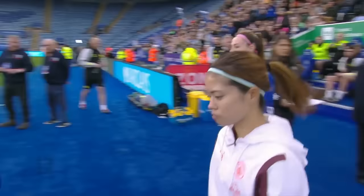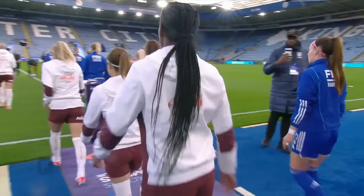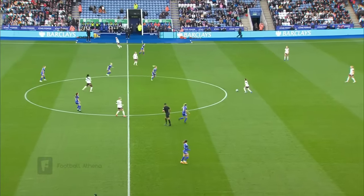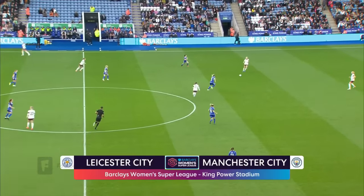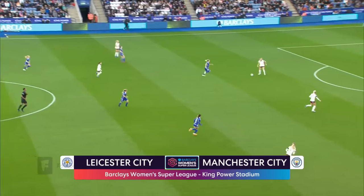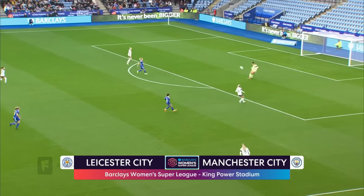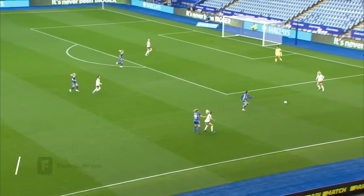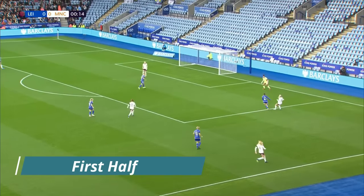Both teams have maximum points from their three games so far and both aware that victory here will take them top of the table. A slight slow start, but underway here at the King Power Stadium for Leicester City versus Manchester City. A very warm welcome to you wherever you are across the world. Manchester City in white and maroon, attacking from right.